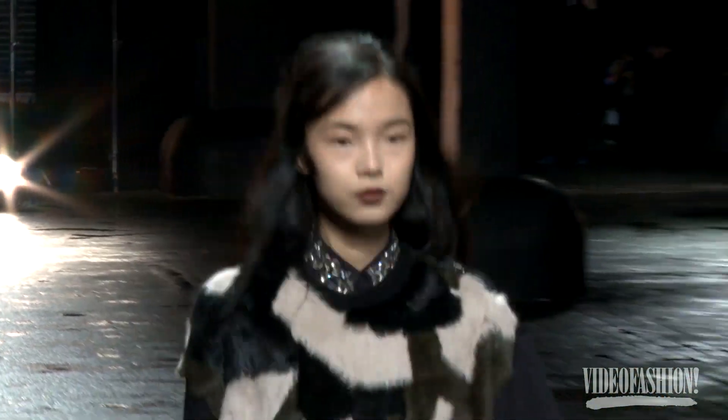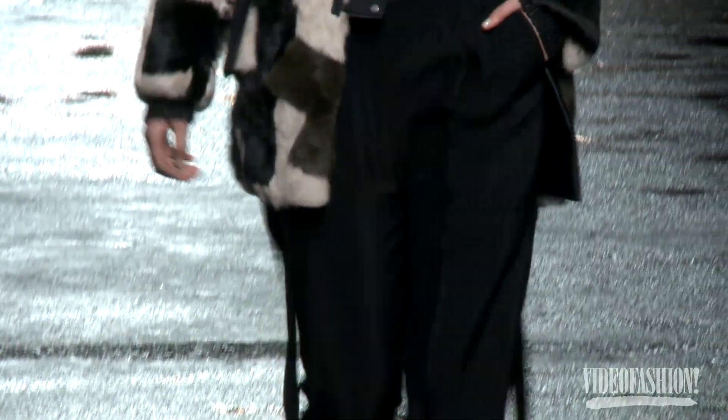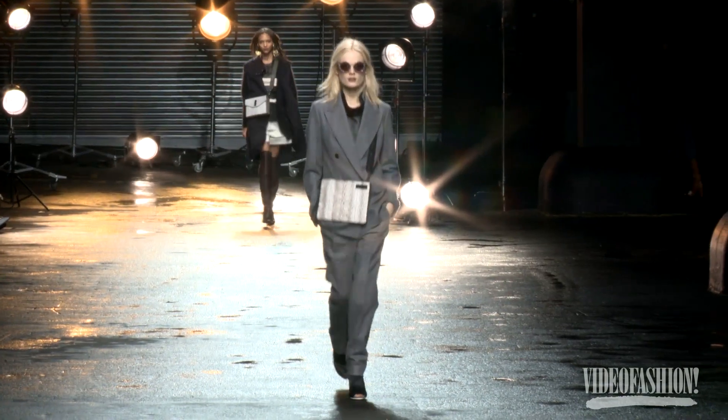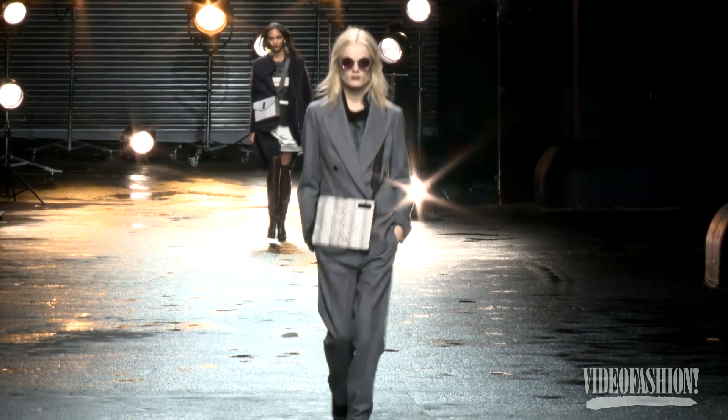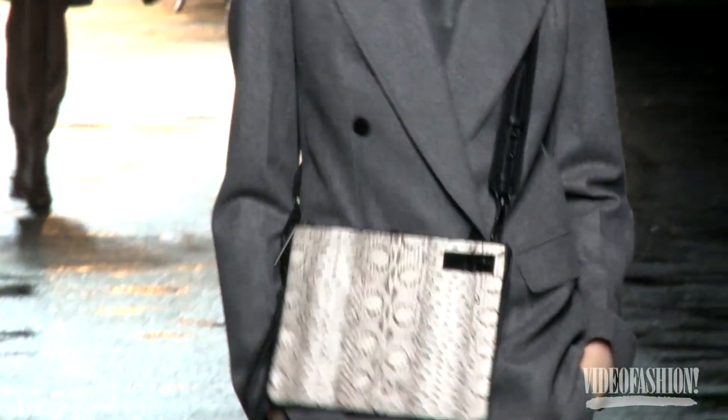Those fun furs almost look like camouflage — black and brown and white and a funny olive green, either as a little vest under a coat. And of course, great handbags too. If you're going to be a Phillip Lim girl, you've got to have great Phillip Lim handbags as well.